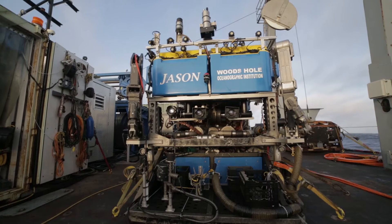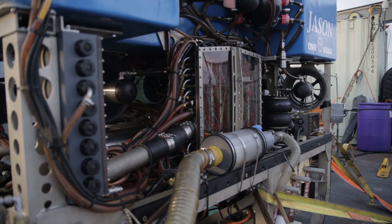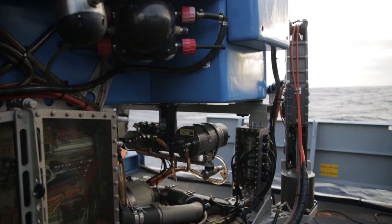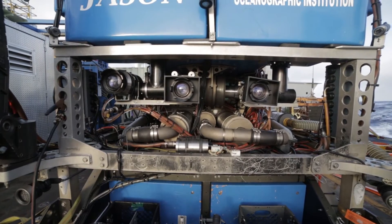With the Jason Remotely Operated Vehicle, or ROV, Jason goes over the side and is lowered on a cable from the ship, so it's connected to the ship at all times. It gets power from the ship, data gets sent in both directions through the cable, and it's controlled from a control room on the ship.